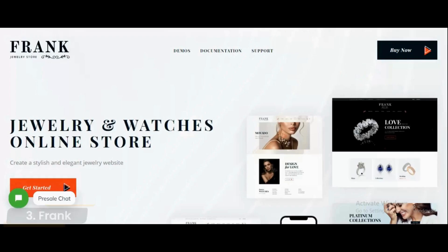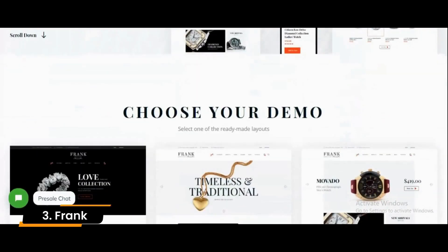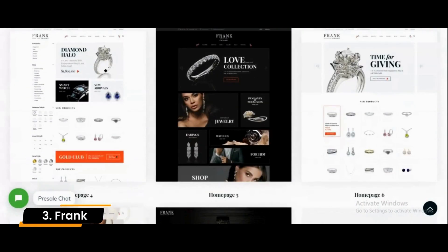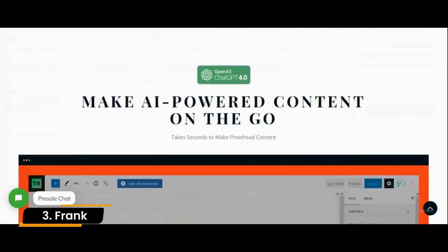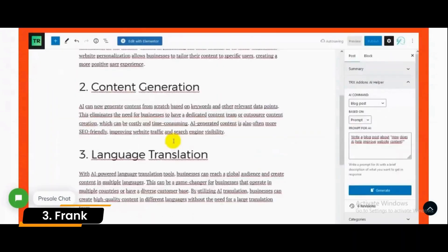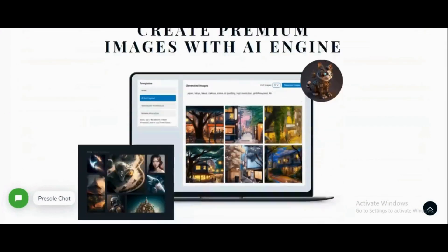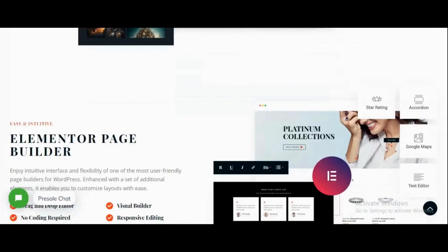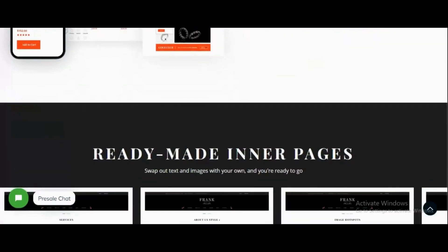Number 3: Frank. Frank has a premium style that will make your website stand out. This gorgeous jewelry theme comes with a page builder and demo content that you can import to recreate any of the live demo sites instantly. Use Frank to sell handmade jewelry, watches, or any other accessories you want. If you plan on using content marketing to grow your jewelry business, then this might be a significant theme feature for your site.